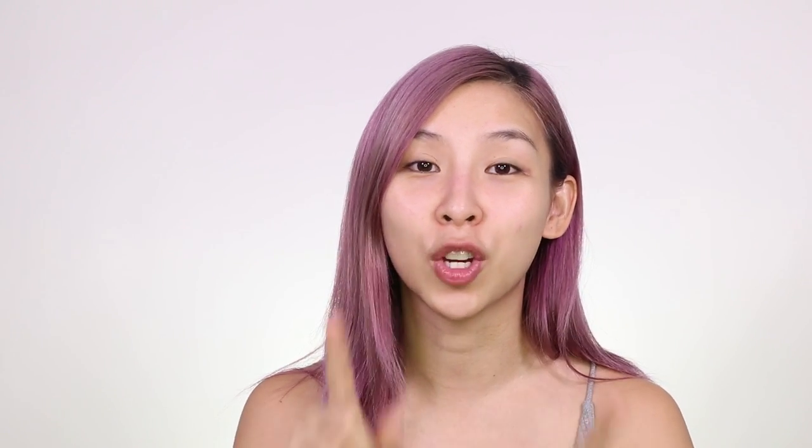It does claim to help with large pores, and lately I've been getting a lot of blackheads around my nose. You can't see it here, but if I show you this photo you can see it. I'm hoping this product helps to shrink my pores and remove my blackheads, so let's give it a go.